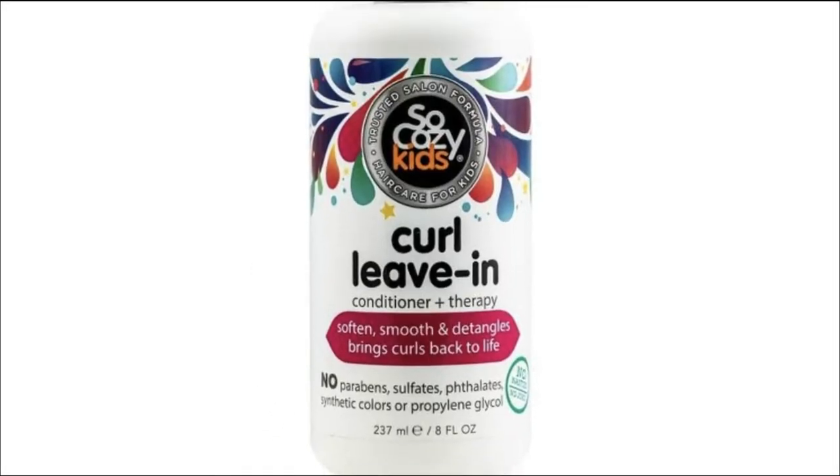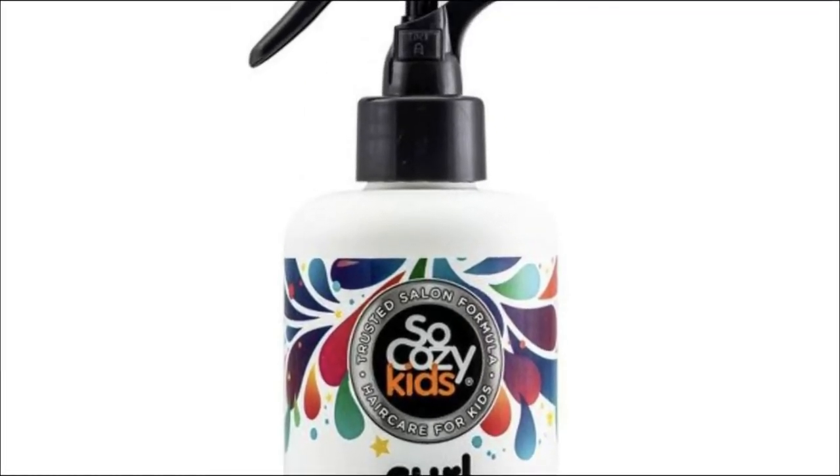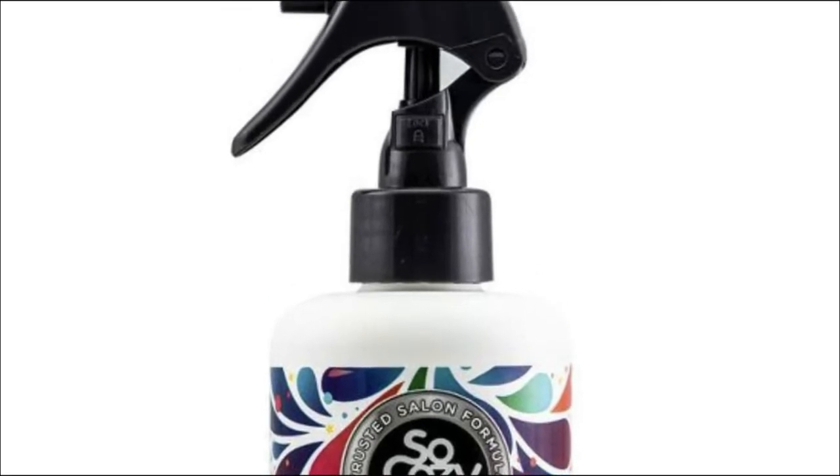Free from parabens, sulfates, phthalates, formaldehyde, synthetic colors or dyes, propylene glycol, gluten, wheat, and nuts.